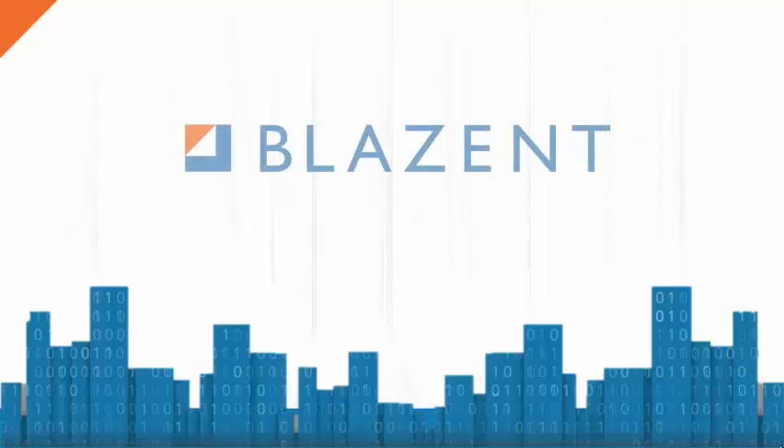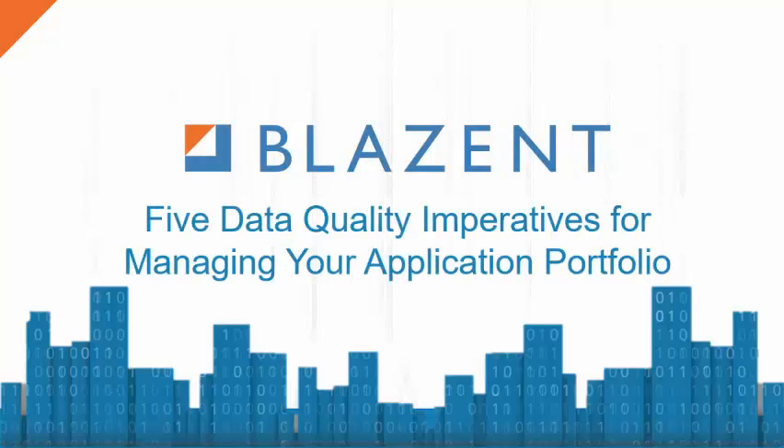Welcome to this week's Blazant Top 5. Today we are going to look at the Top 5 Data Quality Imperatives for Managing Your Application Portfolio. Application Portfolio Management relies heavily on accurate data as a basis for sound decision making and is integral to the success of IT. So, to begin.